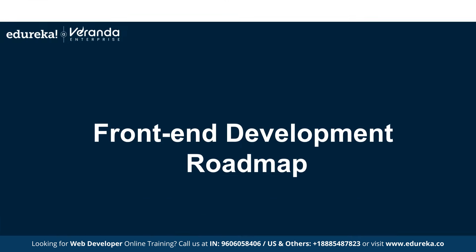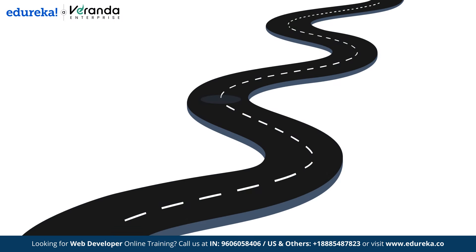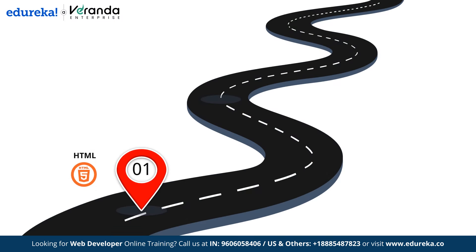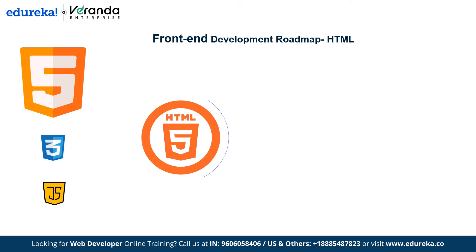First, we will start the front-end development roadmap. The skills we will cover are HTML, CSS, JavaScript, and front-end frameworks. Let's take an overview of HTML. HTML stands for Hypertext Markup Language — it is not a programming language but a markup language. A markup language is used to present content on a web page, while a programming language is used to write instructions for the computer.